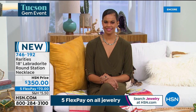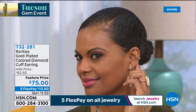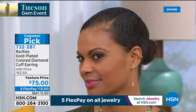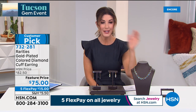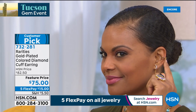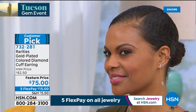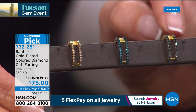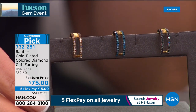Next up: genuine diamond cuff earrings — actually one earring, a cuff you can place on your lobe, middle of ear, or top of ear. $75 today, with about a quarter carat of diamonds. Choose your color: champagne, black, or blue diamond. It looks like a double diamond with two tiers — black diamond, blue diamond, or champagne diamond options.